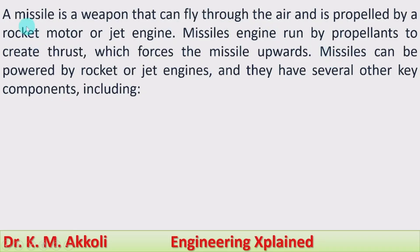A missile is a weapon that can fly through the air and is propelled by a rocket motor or a jet engine. Missile engines are run by propellants to create thrust which forces the missile upwards.